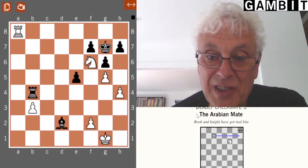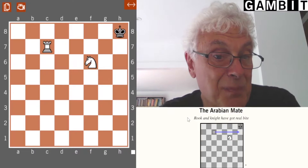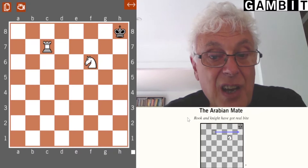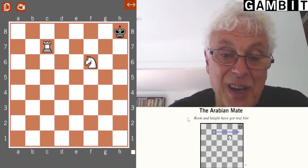Deadly checkmate 3 is the Arabian Mate, which is a mate with rook and knight. It's called the Arabian Mate because it is thought to be one of the oldest mating positions on record. Over the centuries, the moves of some chess pieces have changed, mainly to increase their power. But the moves of rook and knight have remained basically unchanged for several hundred years. This mating pattern goes back to the days when Arab countries were the leading chess nations, and that's why it has the name.